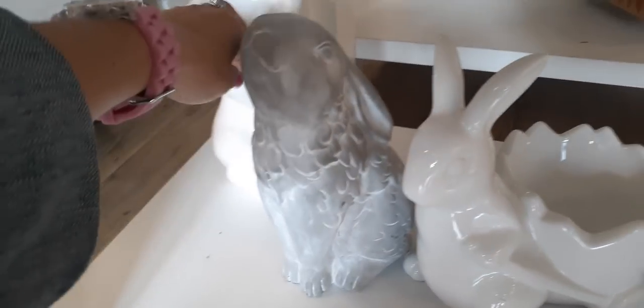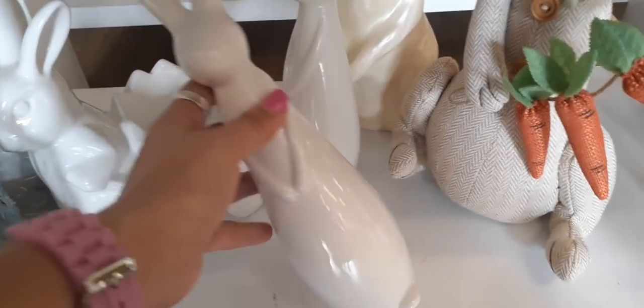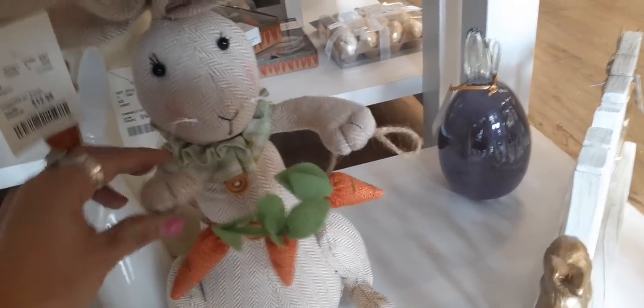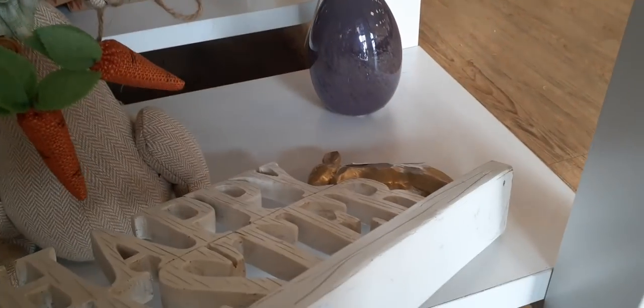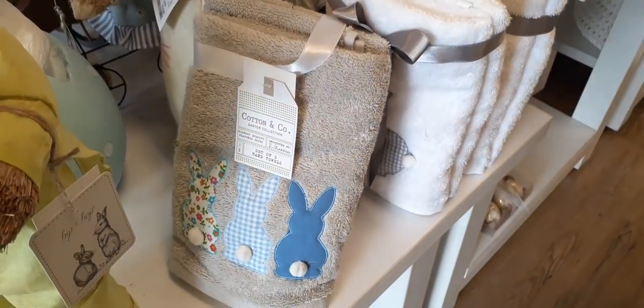We also have another Easter dish where the bunny is holding up what looks like a tulip — really really cute, $7.99. Those prices are pretty decent. We also have tall bunnies in glossy white for $9.99, an adorable bunny holding a string of carrots for $12.99 with moveable arms, and then a 'Happy Easter' sign with two gold matte bunnies by Bella Lux.